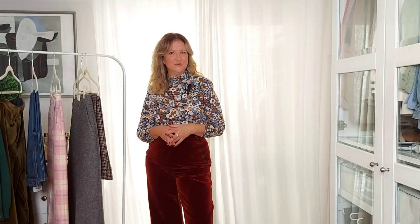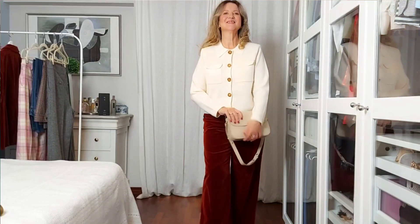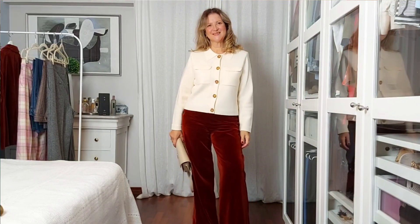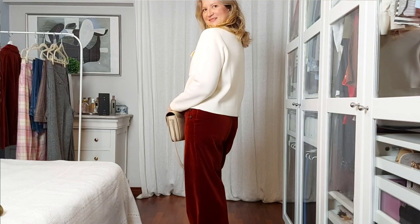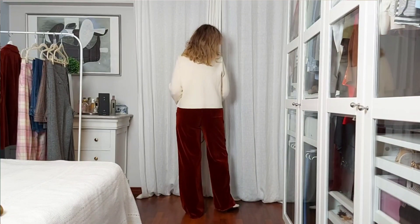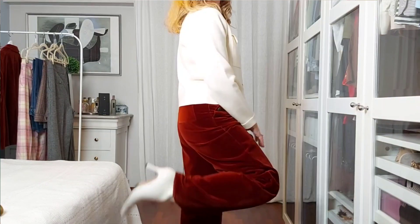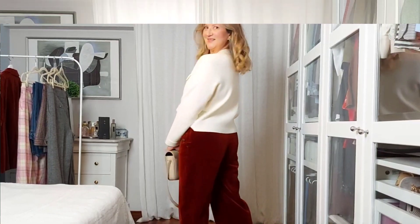Yet another outfit with these trousers - now I'm doing a beautiful contrast by wearing my Ecru Betty Cardigan and a pair of off-white ankle boots. Here you can go for a more loose top, like I did with my Betty Cardigan, or go for a more fitted long sleeve t-shirt. Both will look incredibly stylish.